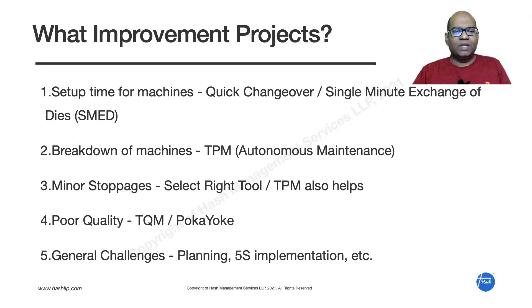The fourth improvement is addressing poor quality. Lean has a tool called TQM — Total Quality Management — where everybody's job is to focus on quality. The production team is directly responsible for quality since defects originate in the process. You can also use poka-yoke, or mistake-proofing methods, to eliminate defects before they arise.